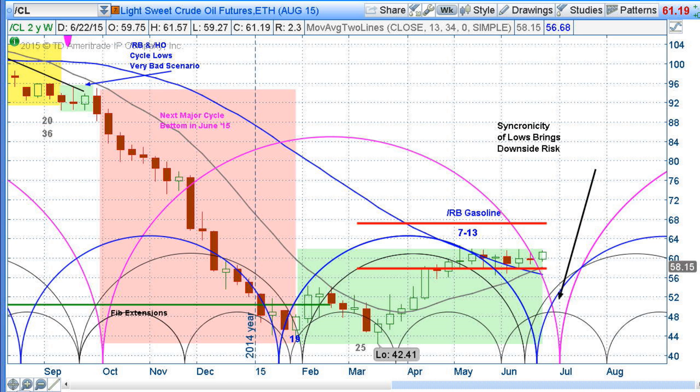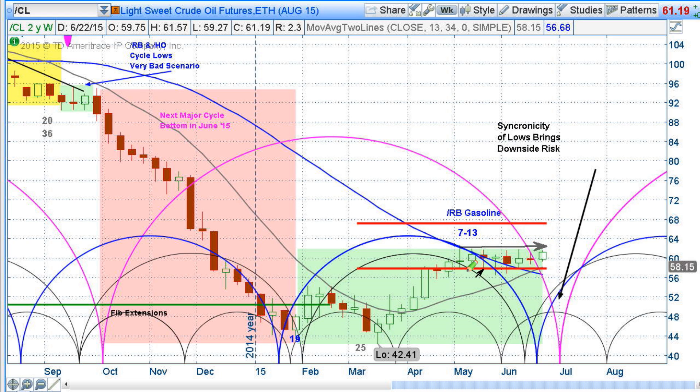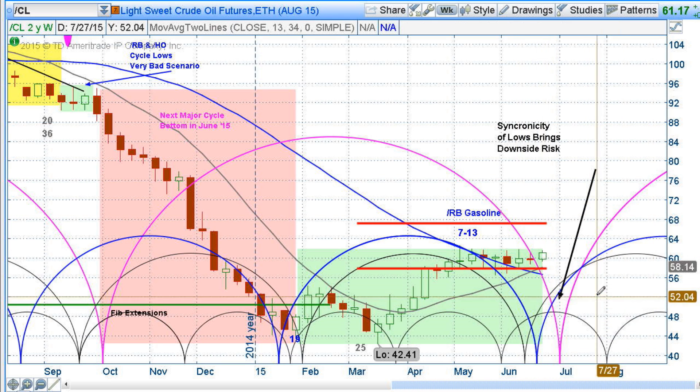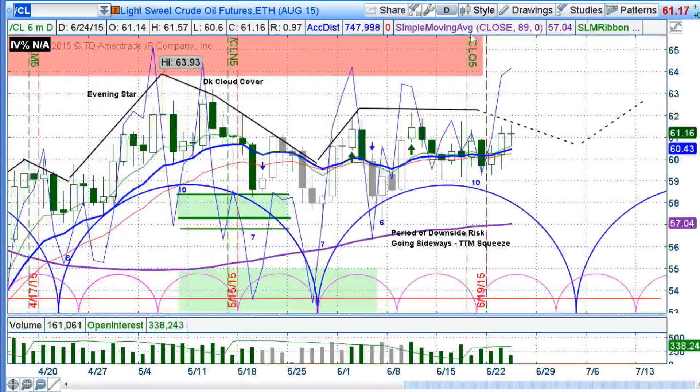We are in the final period of this correction which has turned out to be only sideways. When you get into corrective periods that are supposed to have downside moves and they don't move down, that tells you something about the overall trend — the major trend seems unable to push down very much. We've had some corrections in the products but not really in crude oil. The pattern suggests maybe a little more consolidation, but then we get into a couple of weeks where there is downside risk.